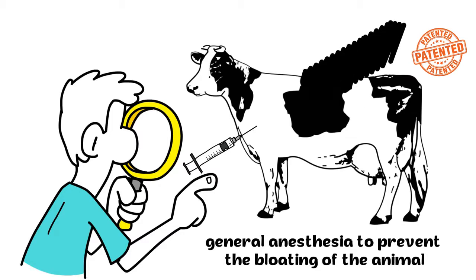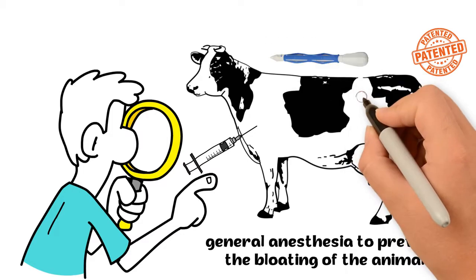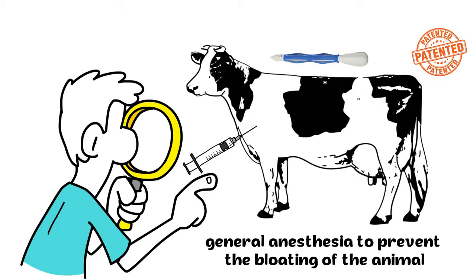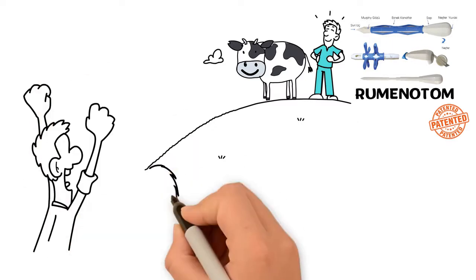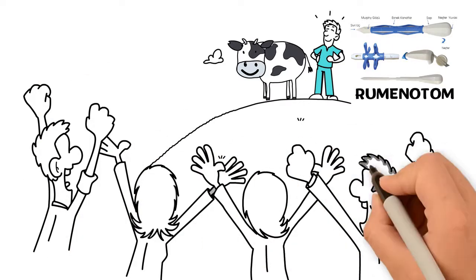The Ruminotum hole, which is permanent for at least three days and at most one week, heals automatically after 10 days. Thanks to Ruminotum, animals are no longer clacking. Veterinarians are not afraid of complications and repetitive applications.